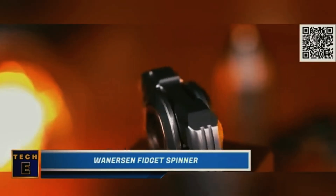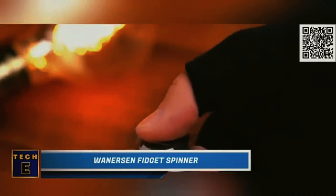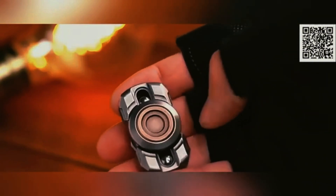Warnersen Fidget Spinner. You shouldn't ignore the spinners in this kinetic toy set. Try this metal spinner with a two-leaf design and start spinning it. Every detail is precisely machined with CNC technology, making the surface delicate and smooth, which feels comfortable to hold. And don't forget to push the central part to hear those satisfying clicks.